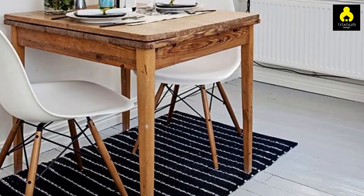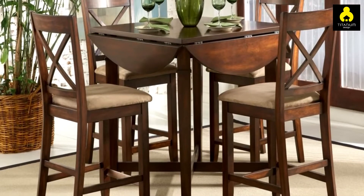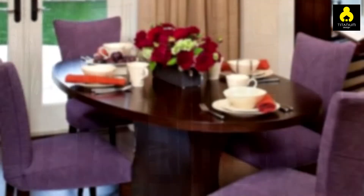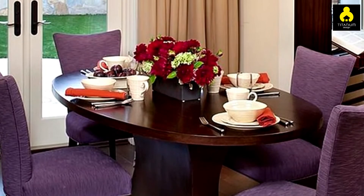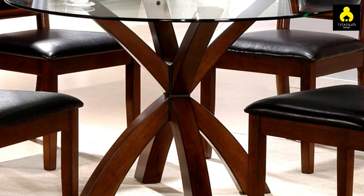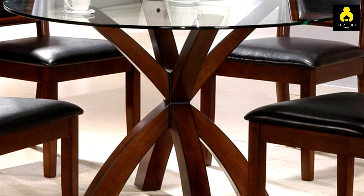The dining room or dining area is an important part of the residence. This room can be a comfortable spot to enjoy a meal with other family members. If you live alone or with a partner, a dining table that is not large can be an option. Try the following tips for presenting a minimalist dining room in your apartment.